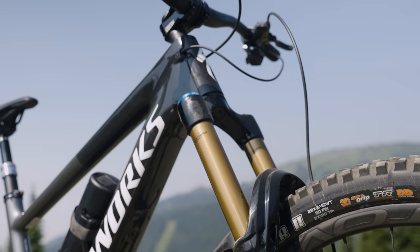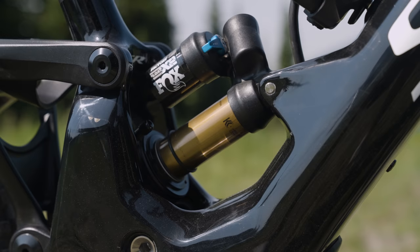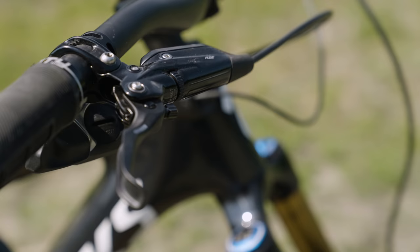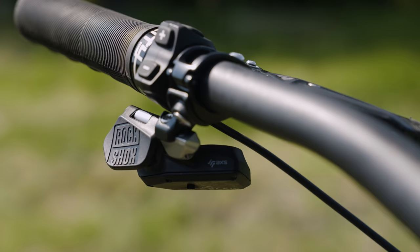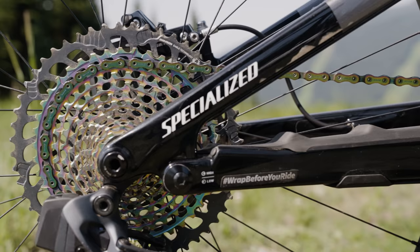Let's start with the pluses. This one has the full Fox factory suspension and the Float X2 offers a lot of adjustment with that suspension layout — it really blends well with the shock. Another thing we liked was the Code RSC spec. And this one, yeah, it's pretty hard to fault with the spec. Full AXS from SRAM: wireless dropper post, wireless shifting, and the fancy rainbow chain and cassette.